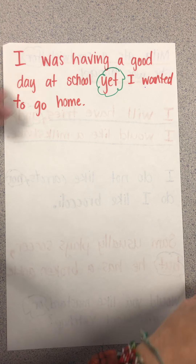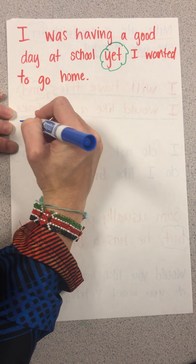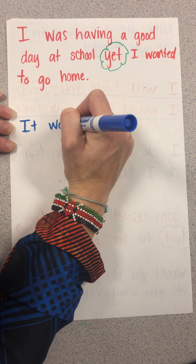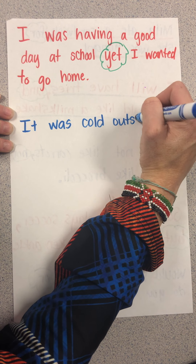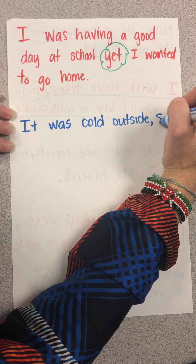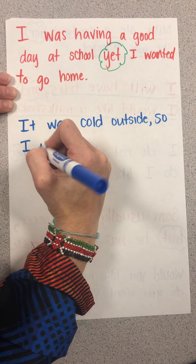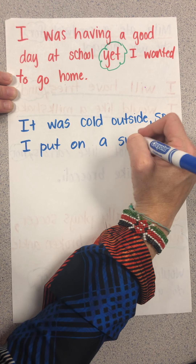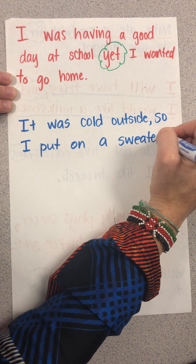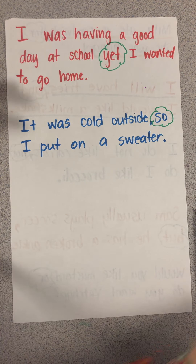The last conjunction is 'so.' For example: 'It was cold outside, so I put on a sweater.' 'So' is our conjunction in that sentence.